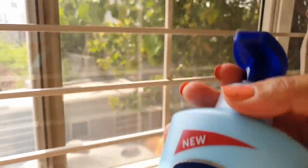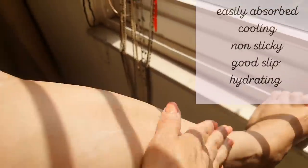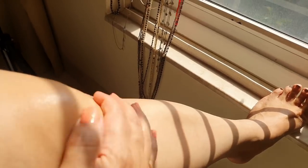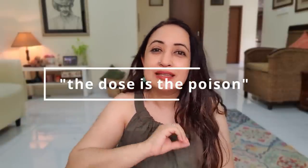Everything you expect from a body lotion — quick absorption, good hydration, moisturization, non-stickiness — is delivered beautifully in this Vaseline lotion. The menthol gives a cooling sensation, especially useful if you have dry skin in a humid area. Ingredients include glycerin, niacinamide, menthol, and avobenzone, which is completely safe in skincare. It also has linalool and limonene in very small quantities — not enough to harm your skin.